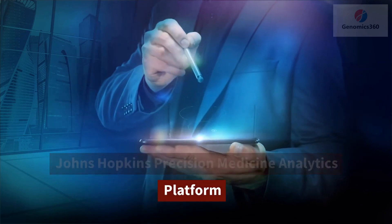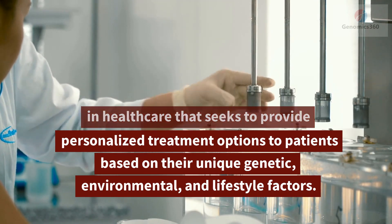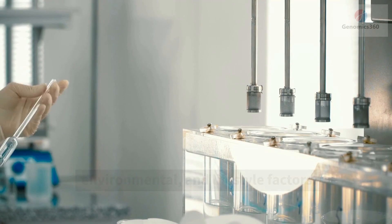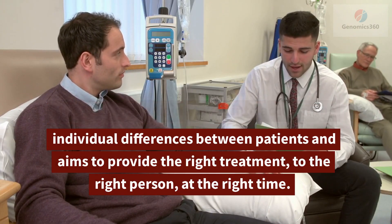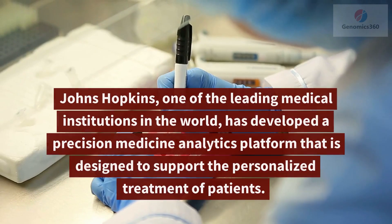Johns Hopkins Precision Medicine Analytics Platform. Precision medicine is a rapidly growing field in healthcare that seeks to provide personalized treatment options to patients based on their unique genetic, environmental, and lifestyle factors. This type of medicine takes into account the individual differences between patients and aims to provide the right treatment to the right person at the right time.